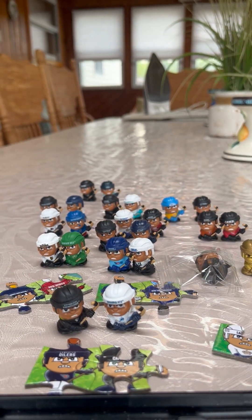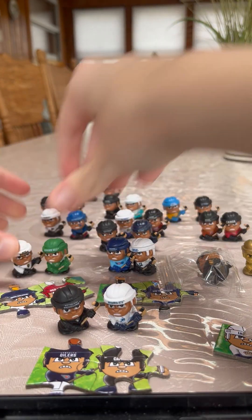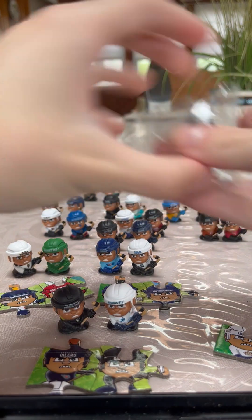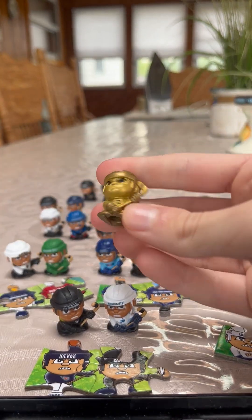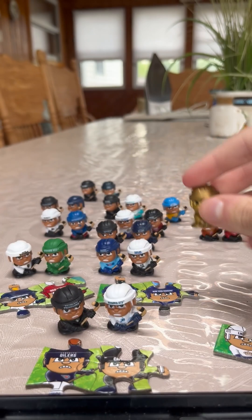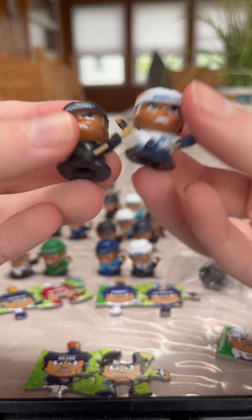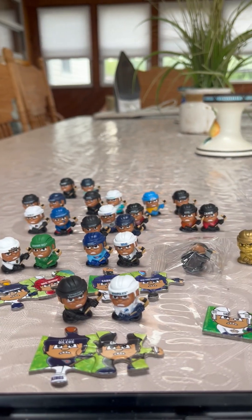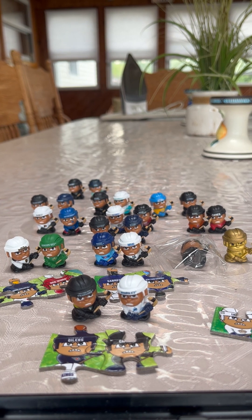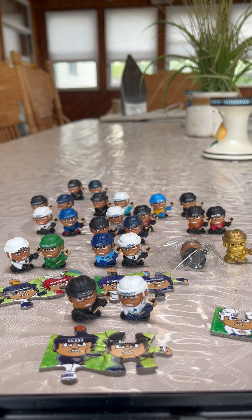That wraps up this video. We did pretty good today. In pack one we got the Boston Bruins and the Minnesota Wild. In pack two we pulled the Montreal Canadiens and the Tampa Bay Lightning. In pack three we pulled another Columbus Blue Jackets and the Series 9 Metallic Gold TeenyMate — look at that! This is probably going to go on eBay for a lot of money. I can't believe we pulled the golden one. In our last pack we got the Pittsburgh Penguins and the Winnipeg Jets. If you guys enjoyed today's video, please like, comment, and subscribe for more awesome videos. Thank you guys for watching, and I'll see you next time. Bye everyone!